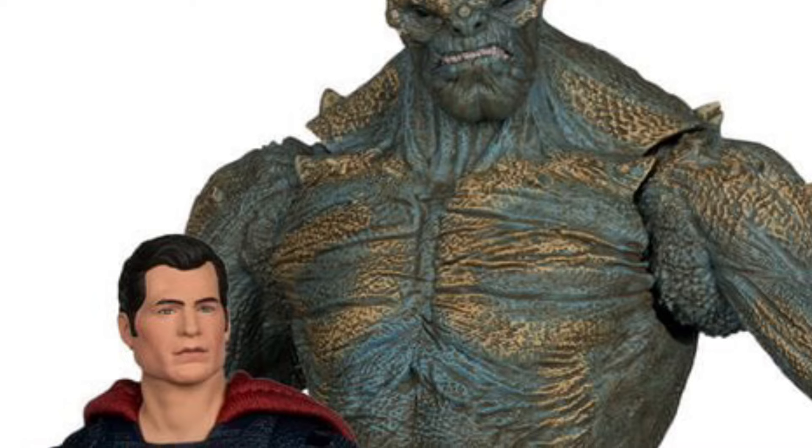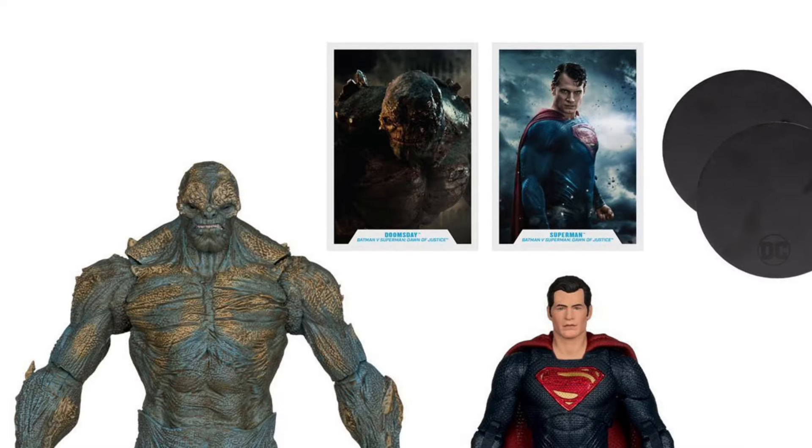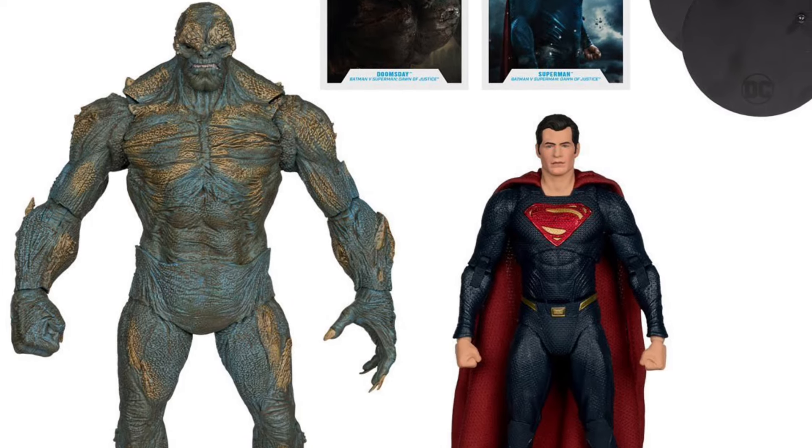I think this is the disappointment of the day, to be honest. Doomsday and Superman — Henry — that does not look like Henry at all. That is a swift miss.